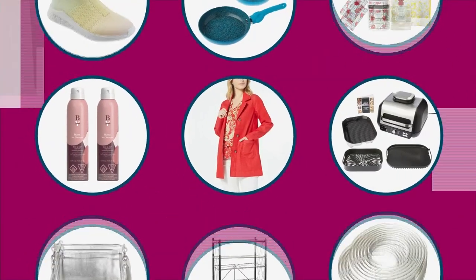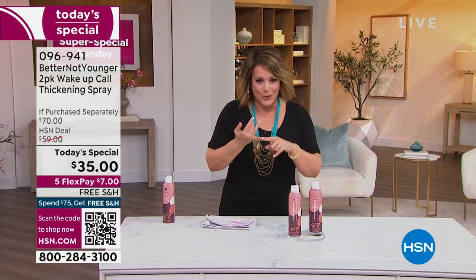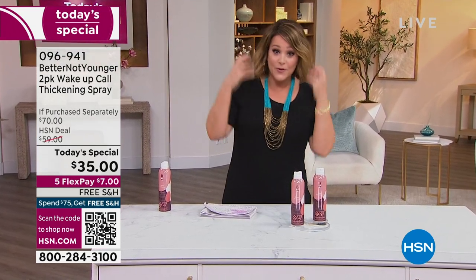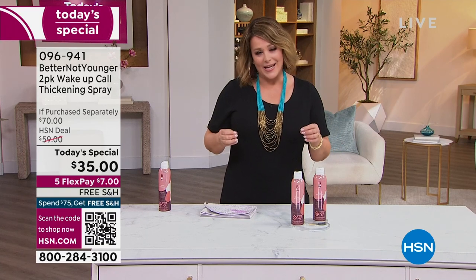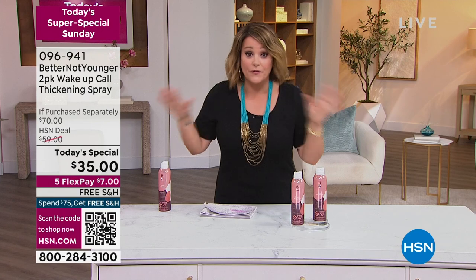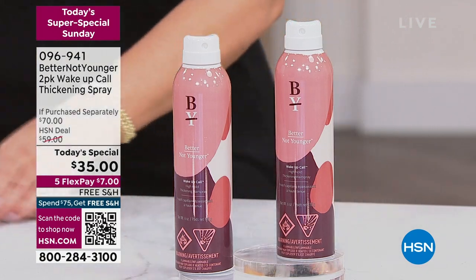We have a super special price for you today on a multitasking hair product. It's not only a hairspray — it's going to provide frizz reduction, keep your style, and infuse your hair with good ingredients. It is a very unique brand, one of the only brands in the world that said, wait a second, people forget about women that are aging and forget aging hair.